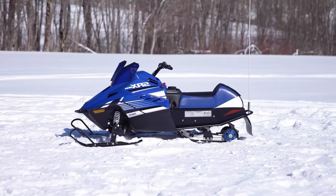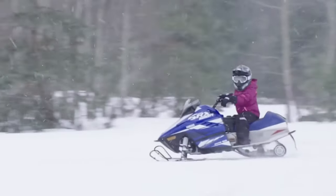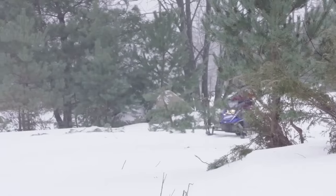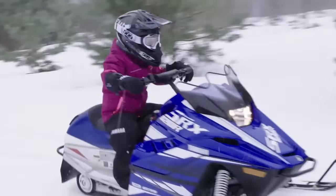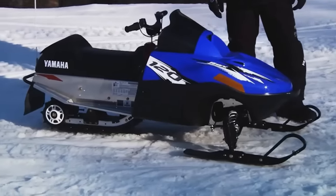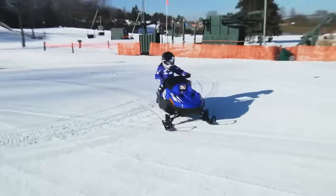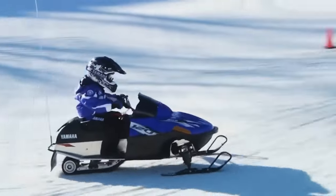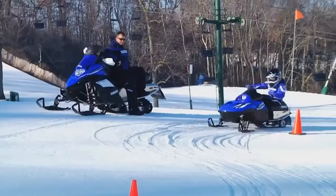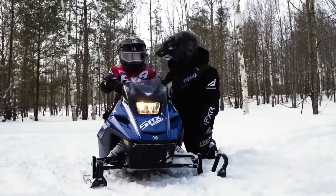Yamaha also found something to please the younger generation with the SRX120 snowmobile — everything is like an adult model, but for children. The equipment has a gasoline engine with a volume of 123 cubic centimeters and a power of 3.5 horsepower, a full-fledged suspension with double wishbones, a universal saddle for different riding styles, and a camo track layer for safety. The developers recorded the maximum speed at 8 miles per hour. Yamaha is confident the snowmobile feels and drives just like an adult model, and the SRX120 will cost about $4,000.